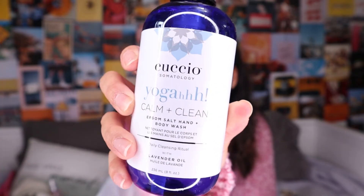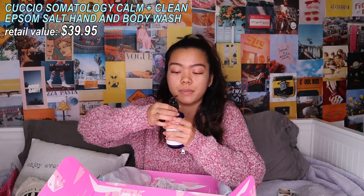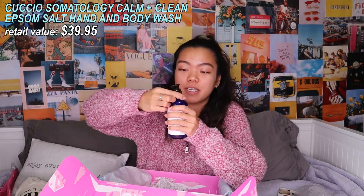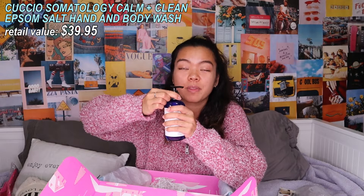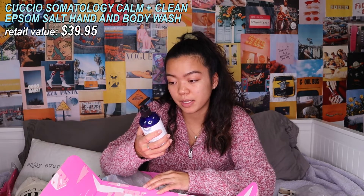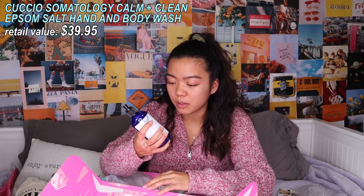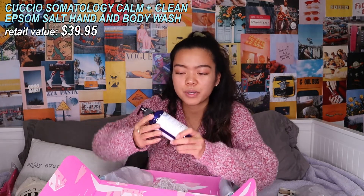Oh this is cute — it's Kachino! My mom uses their soap. This is their Yoga Calm and Clean Epsom Salt Hand and Body Wash — a daily cleansing ritual with lavender oil. I'm literally going to give this to my mom; she loves stuff like this and she's obsessed with yoga. It's made with lavender oil, pro-vitamin B5, and chia butter. This smells so good!